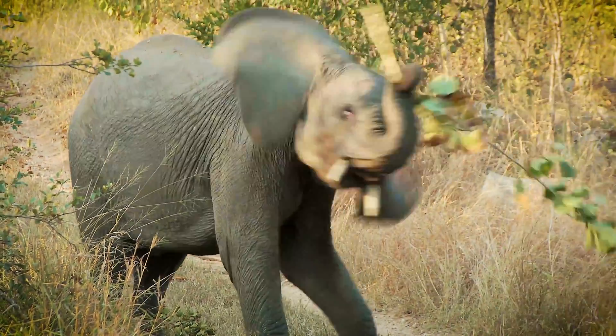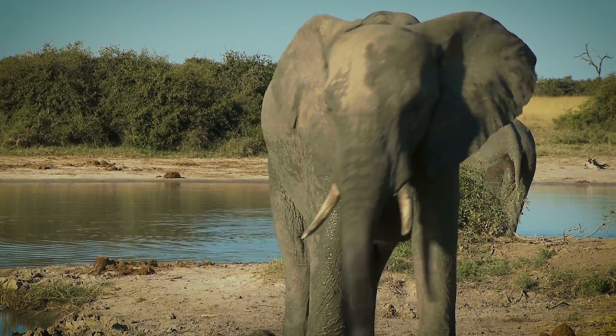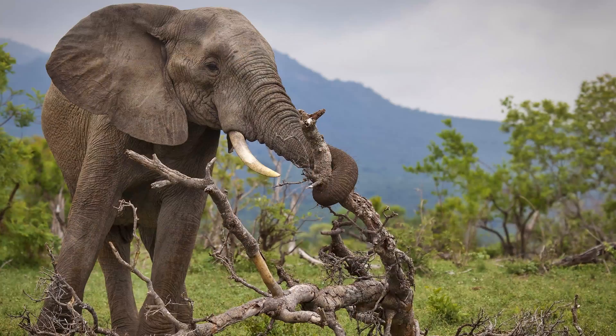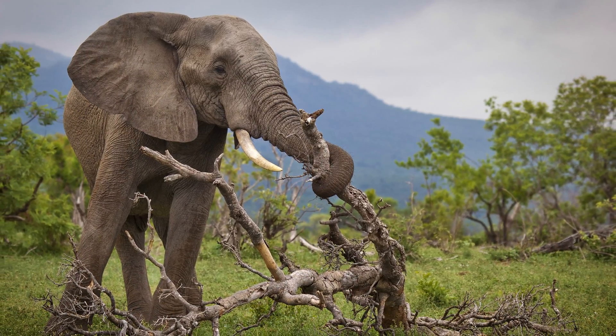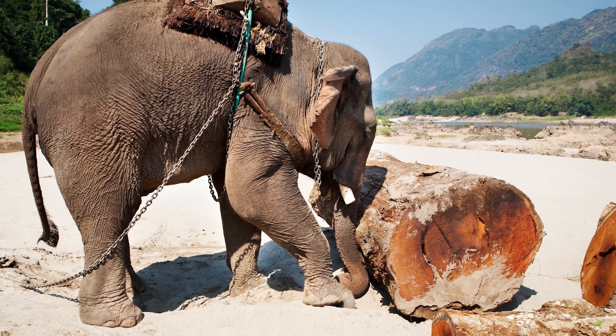The trunks contain no bones, just a lot of muscle — we're talking about 40,000 individual muscles. An elephant can lift up to four and a half percent, on average, of its own weight using its trunk. And when you weigh in at four to six tons, that's a lot of weight.